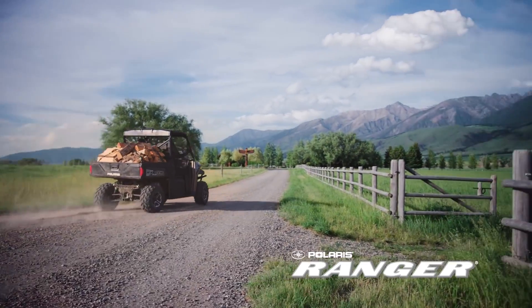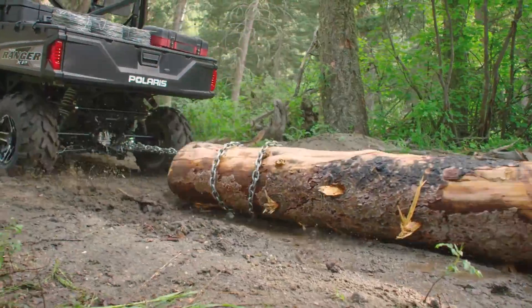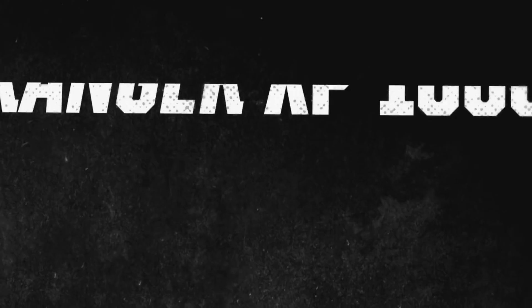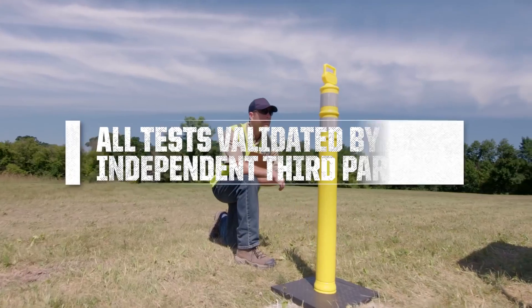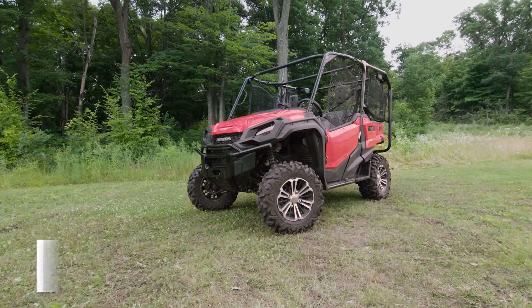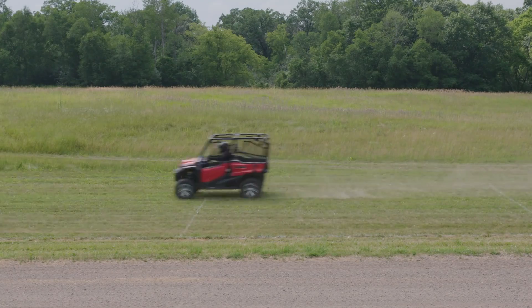For nearly a decade, Polaris Ranger has stood alone at the top of the utility side-by-side market as the hardest-working, smoothest-riding brand in the world. We're here at the Ranger Rodeo to prove it. Let's look at the Ranger XP1000 head-to-head in a series of independent, third-party validated tests between the Honda Pioneer 1000 to show how Ranger is the obvious choice. The results are clear.